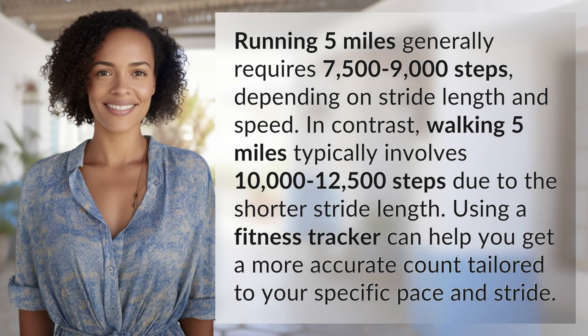Running 5 miles generally requires 7,500 to 9,000 steps, depending on stride length and speed. In contrast, walking 5 miles typically involves 10,000 to 12,500 steps due to the shorter stride length. Using a fitness tracker can help you get a more accurate count tailored to your specific pace and stride.